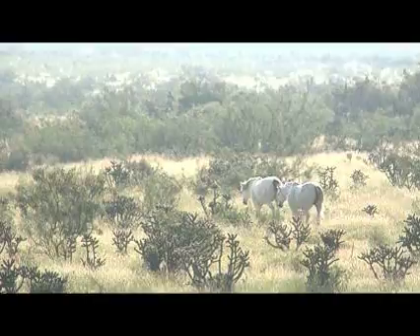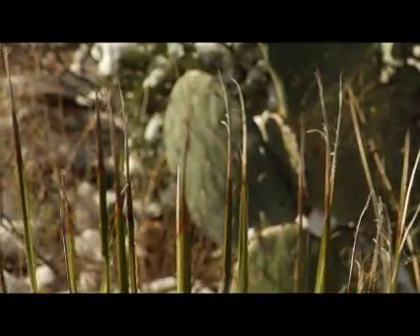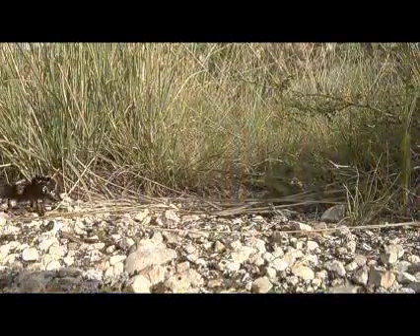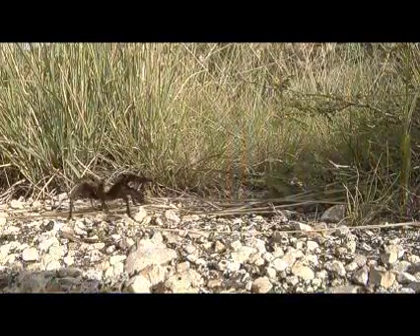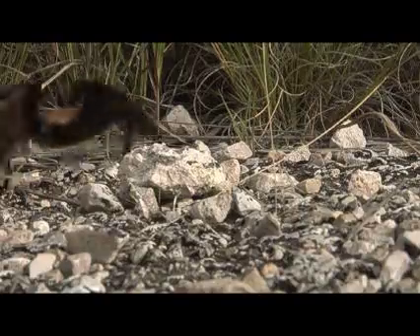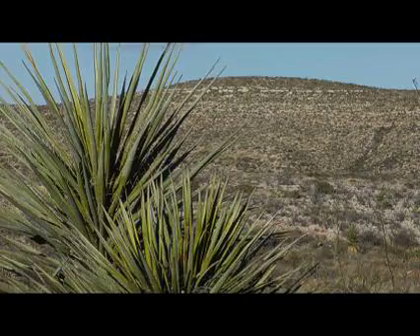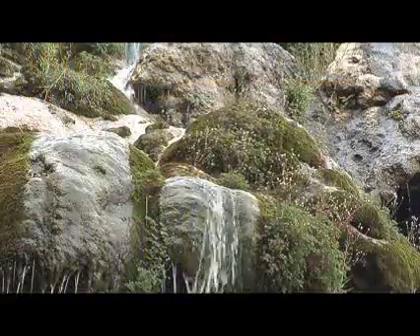Whether it's summer morning fog or the occasional winter snowfall, there are surprises all along this 30-mile byway. You might even share the byway with a tarantula or two, but the real surprise in this relatively dry drive is the waterfall.